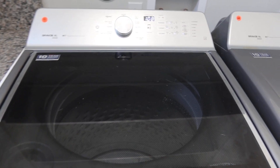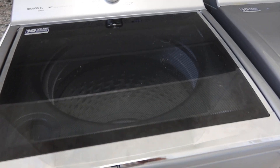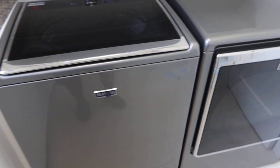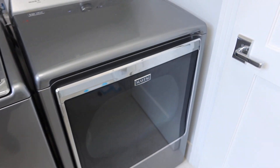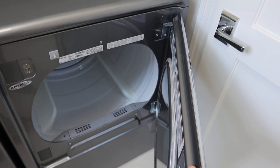They're in great condition, super clean. This is lot number 9, and number 10 is the dryer. They're both electric.